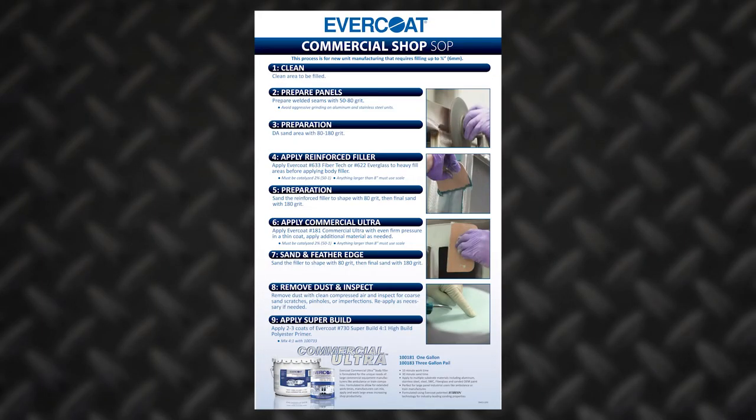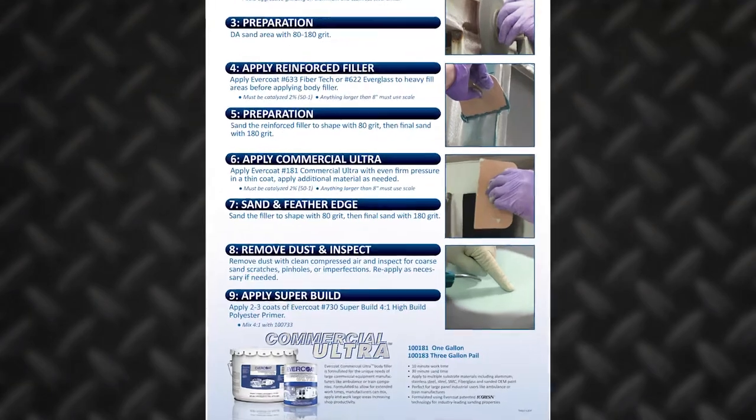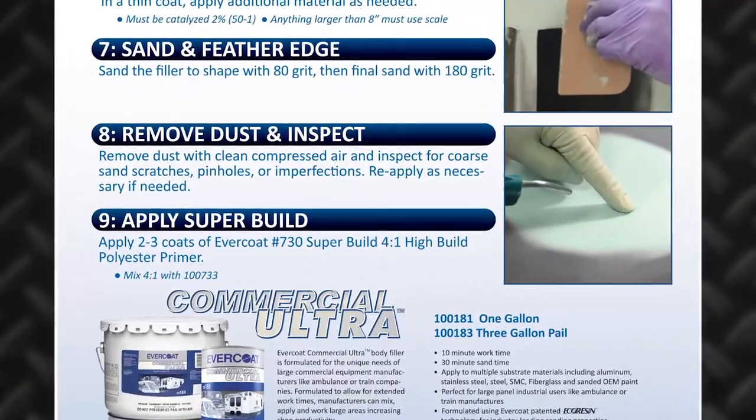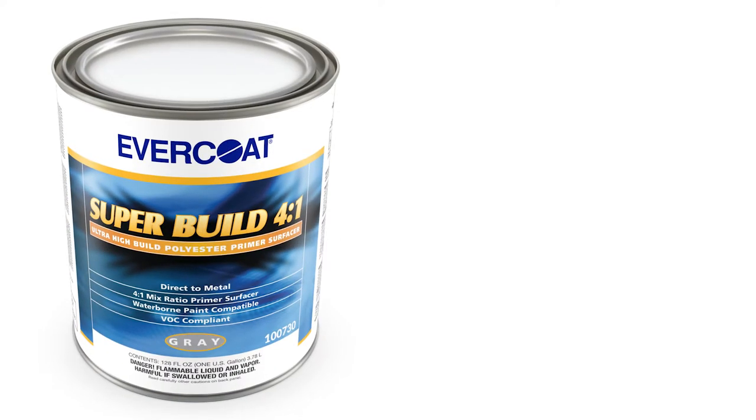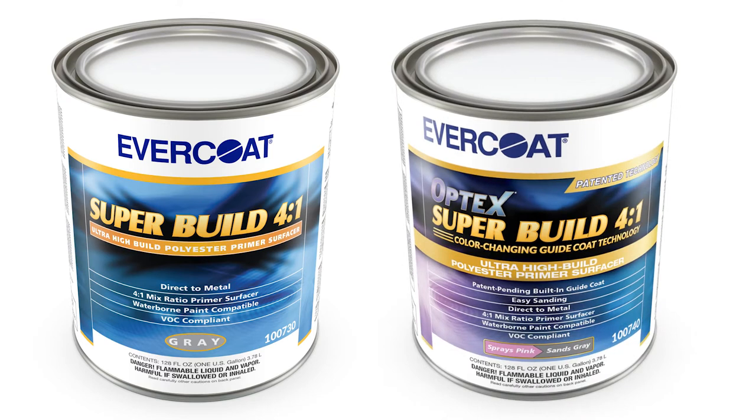So Tim, after a commercial user finishes the repair with any of those three products, what do they do next? Well, after they've sanded it to contour and taken it down to a 180-grit sand scratch, they can come back with either of our four-to-one polyester primers. We have regular Super Build four-to-one, and now we also have the option of the Optic Super Build four-to-one. For those not familiar with Evercoat primers, can you explain a little bit about these two primers?